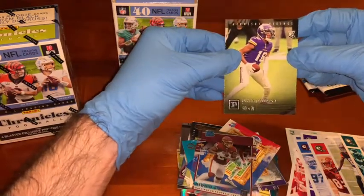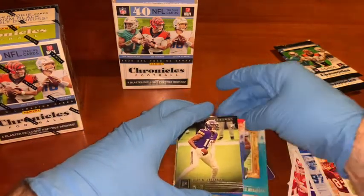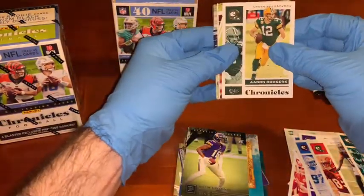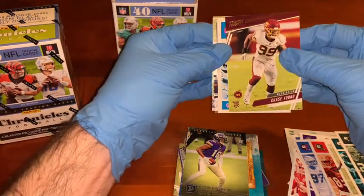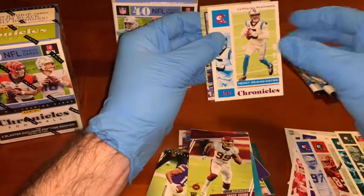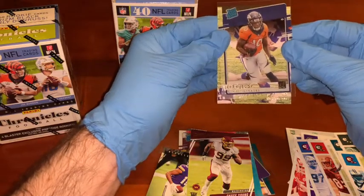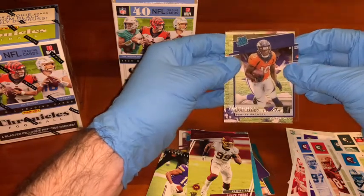And the Justin Jefferson rookie again, so I guess I'm going to be selling some Justin Jeffersons — hit me up if you want one in the comments below. Next pack: Rodgers base card, Chase Young rookie card — that could turn out to be very valuable, Prestige 2020. Teddy Bridgewater, Carolina Panthers — doesn't play there anymore, plays for the Broncos. And we've got Jerry Jeudy, rated rookie card. I rate him highly as well — definitely a Jerry Jeudy fan.